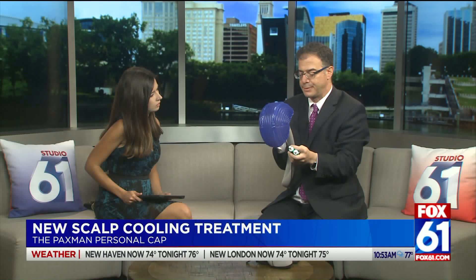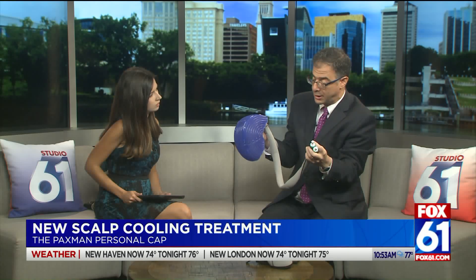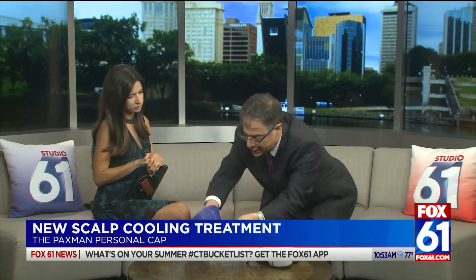By wearing this cap for about 30 minutes before chemotherapy, during chemotherapy, and for about an hour afterwards, you can bring the temperature of the scalp down to about 64 degrees. That's cold enough to cause constriction of blood vessels and decrease the penetration of chemotherapy into the scalp. It may also reduce the proliferation rate of the hair follicle cells to make them less susceptible to the damage from chemotherapy. So by both those techniques, this is a means to reduce the risk of hair loss.